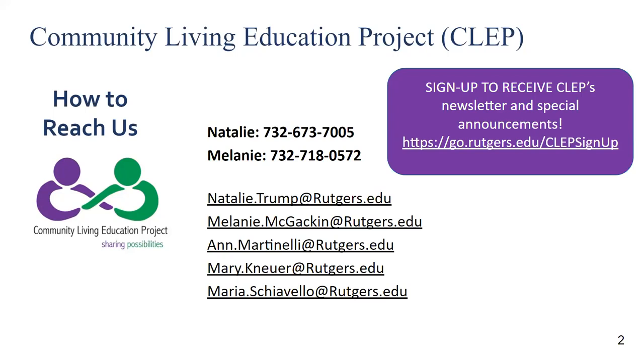To ensure the highest sound quality possible, all attendees will initially be muted during today's event. To interact with the host or presenters, please use the Q&A option or chat feature on the bottom of your screen. We encourage you to ask your question live. Please send us a message using the chat or Q&A feature letting us know that you would like to be unmuted, and we will be happy to unmute you during your turn.